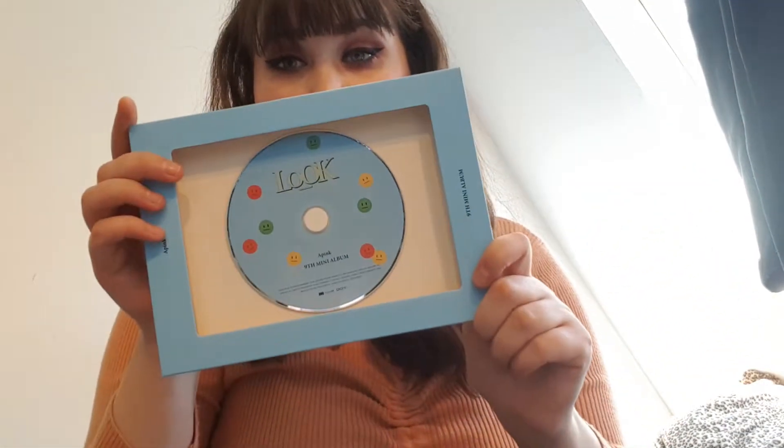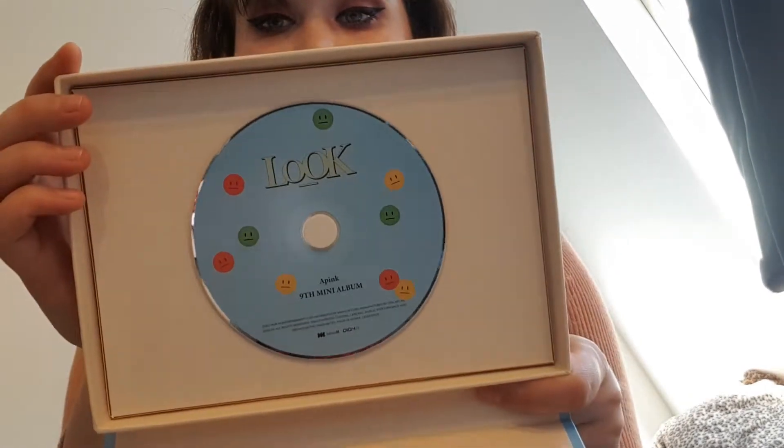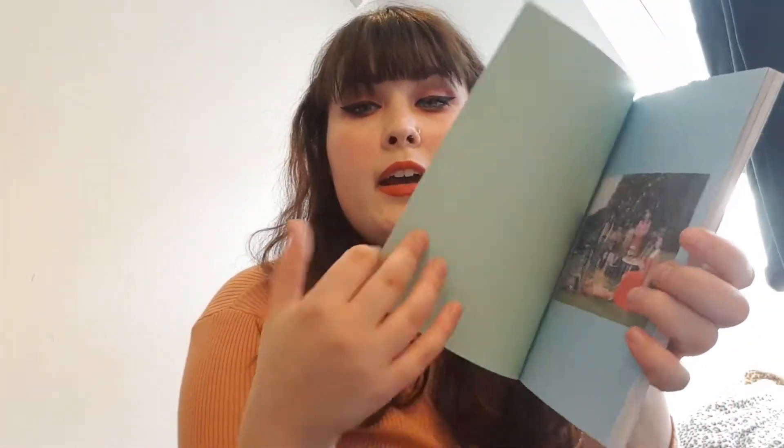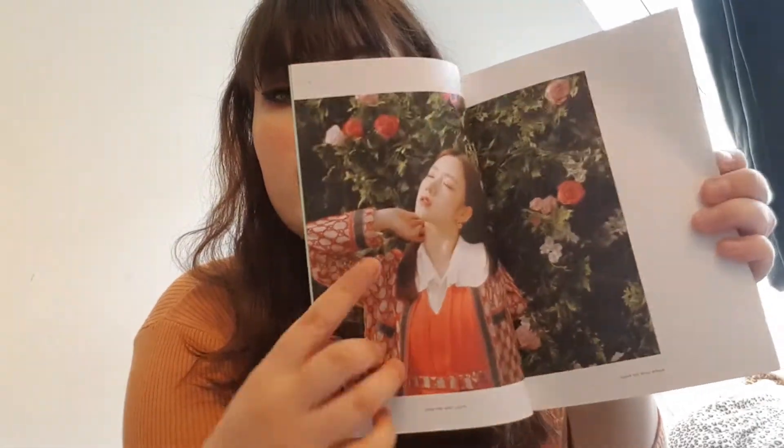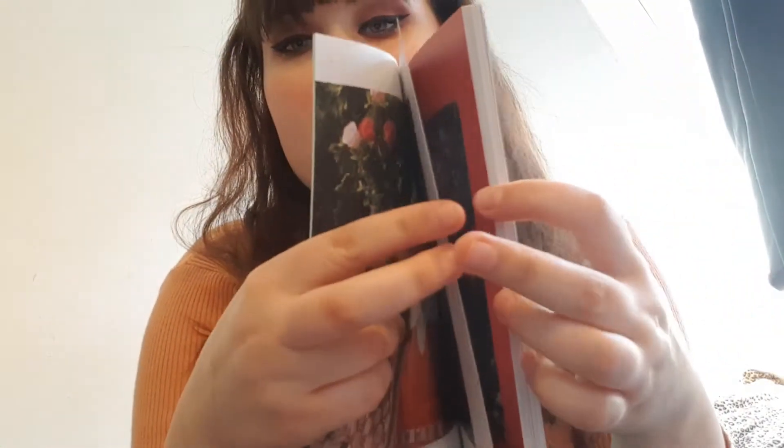Let's just take everything out without looking at it — I always think it's so scary to not look at it. This is the CD. The CD has the same blue color and the cute little emoticons, which are really nice. Let's put the packaging away and go through the photobook real quick.